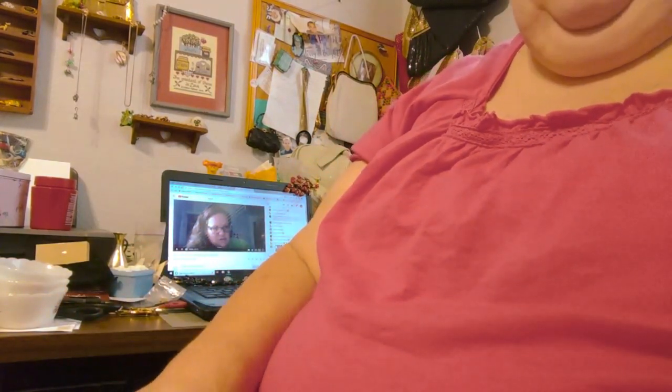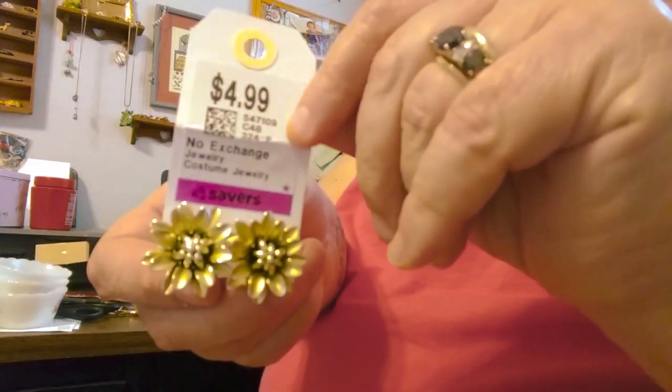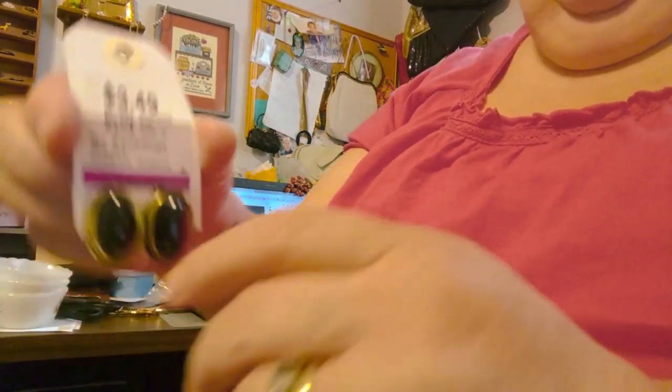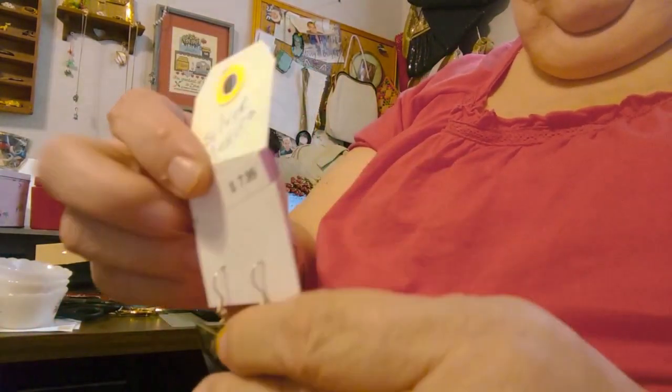The 50-cent pairs came from Veterans Thrift Town and the rest came from Sabers. These here are signed Coro, they were $4.99 — I normally don't like to pay five dollars for earrings but they were really nice. And then these are very well made — they are lever-back pierced earrings and they were $3.49.